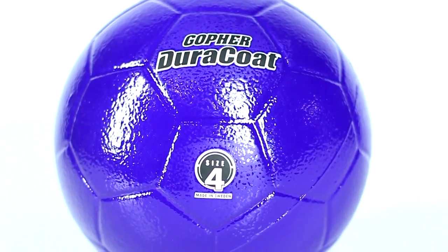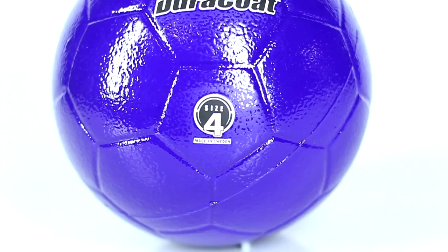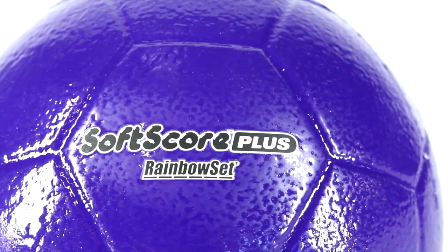The combination of unrivaled durability and high-density foam has created the absolute best choice in coated foam sports balls. Introducing Gopher's Rainbow Duracoat SoftScore Plus Coated Foam Balls.